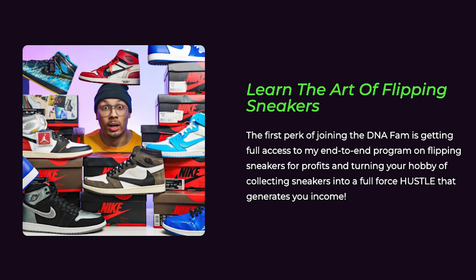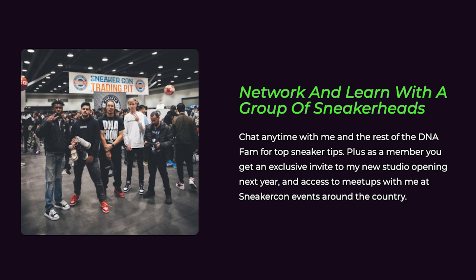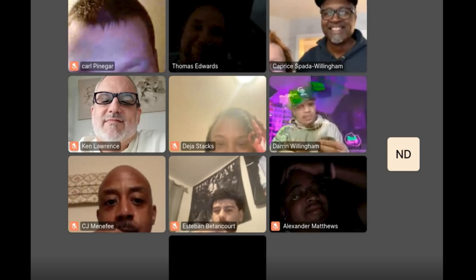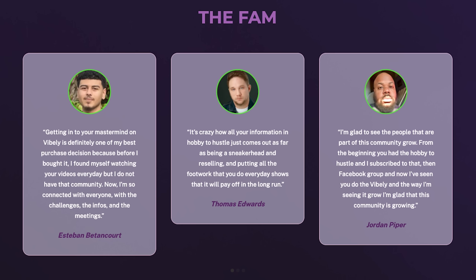I'll probably make a how-to-cop video later in the month for you guys. If you want access to all my tips and tricks on future releases, how to flip sneakers, and grow your collection, check out the private DNA Fam community link down below in the description — I'll have that pinned in the comment section as well.